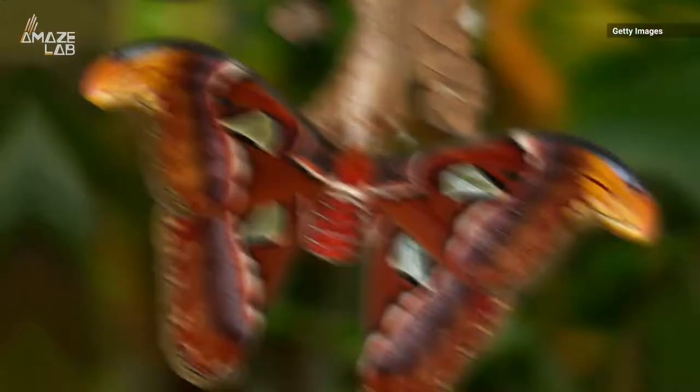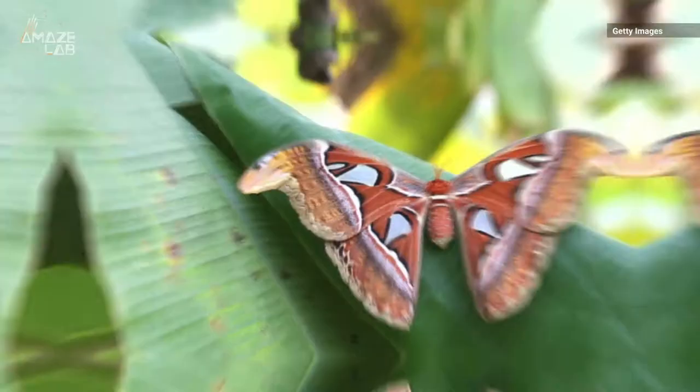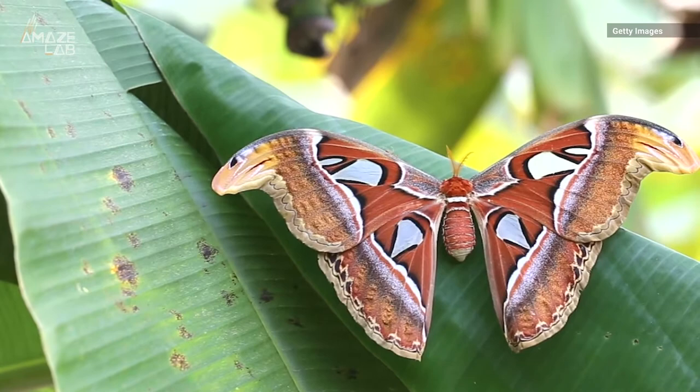They say the nocturnal species is found in Southeast Asia and that it's a lot of work for them to fly, so the moths try to use their energy carefully. According to Mental Floss, they have no mouths and don't eat or drink once they leave their cocoons. They rely on fat storage during their early stages of life.